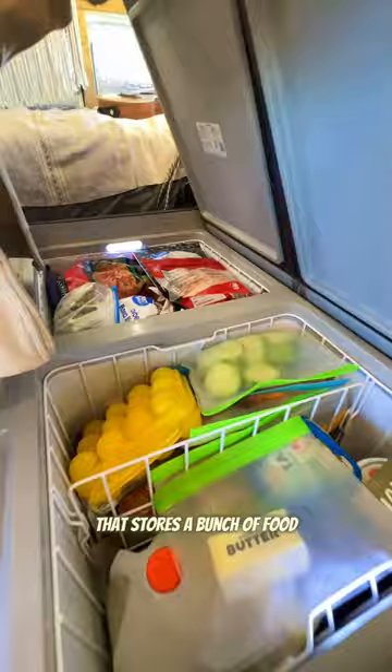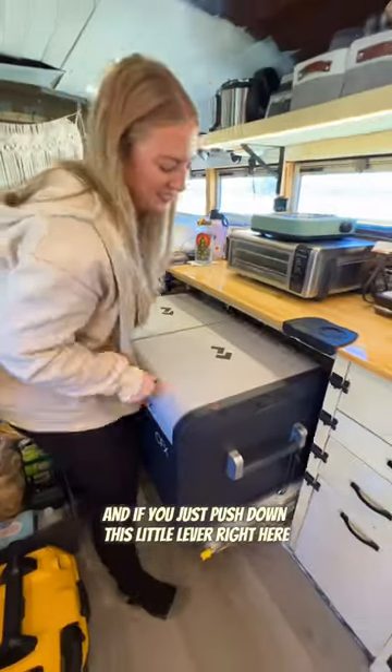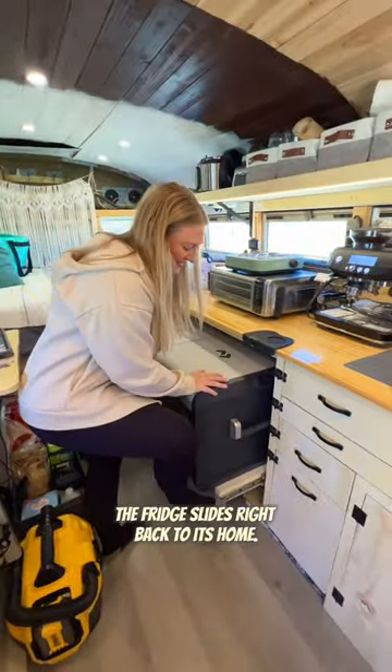Here's their huge refrigerator and freezer cooler that stores a bunch of food. And if you just push down this little lever right here, the fridge slides right back to its home.